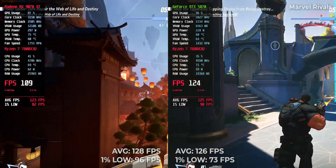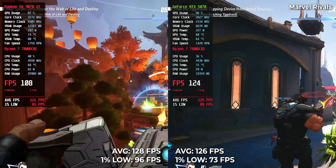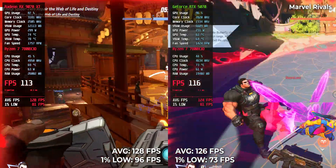Marvel Rivals — surprisingly tight. RTX 5070 landed at 126 FPS, RX 9070 XT higher at 128. Basically a tie, and one of the rare moments where the gap disappears.